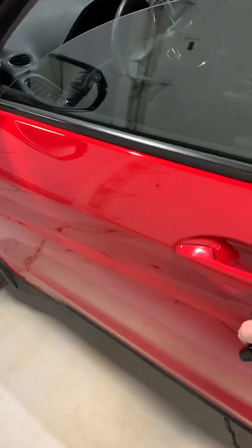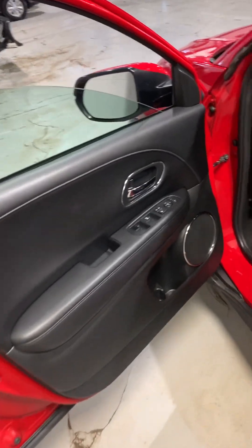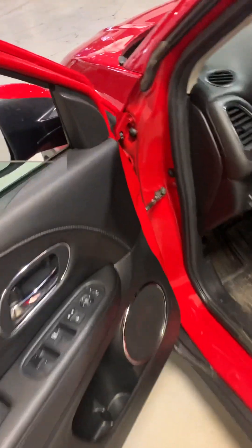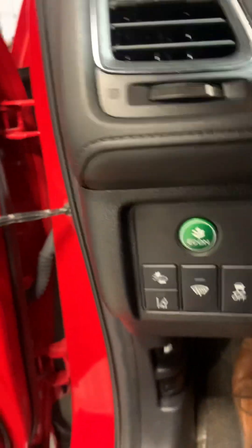Pulling along to the driver's side, you do have power windows and power locks, all accessible from the driver's side as well. This vehicle does come with quite a few safety features like lane departure warning and forward collision mitigation.